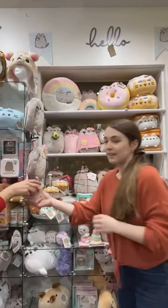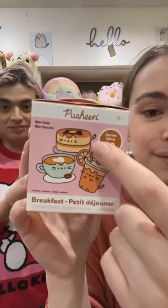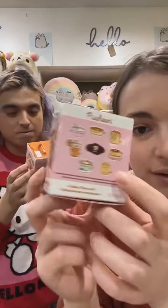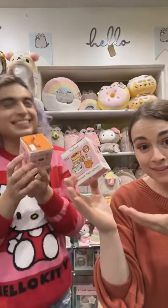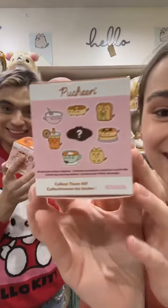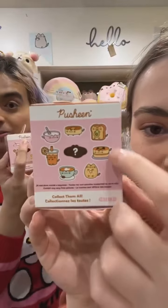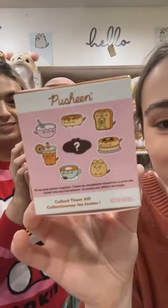This is the Breakfast Series, and here's the pancake Pusheen, the orange juice, and the little coffee cup or cappuccino Pusheen — 'cappuchino' perhaps. Hire me for your marketing! We also have the little cereal bowl, the everything bagel, the avocado toast, and the waffle is so cute.